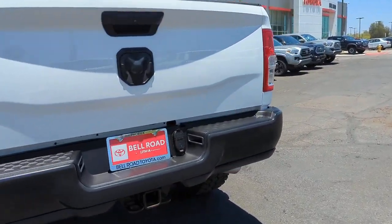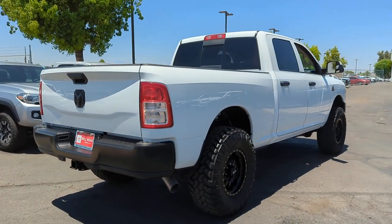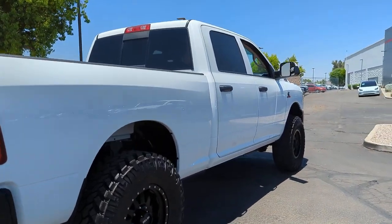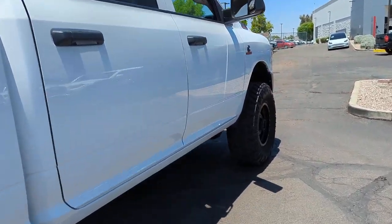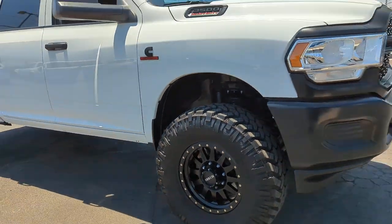These are just some of the great options this vehicle comes with: keyless entry, 4x4, 8-cylinder engine, keyless start, 4-wheel drive, iPod, MP3 input, backup camera, heated mirrors, bed liner, electronic stability control.